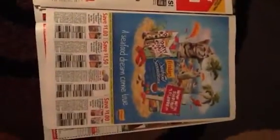Save $1 on any two Purina Friskies Dry Cat Food, any size, any variety. Save $1.50 on three 3.5-ounce bags of Purina Friskies Cat Food. Save $1 off 24 5.5-ounce cans or two 12-count variety packs. Save $1 on any two packages of Purina Friskies Cat Treats.